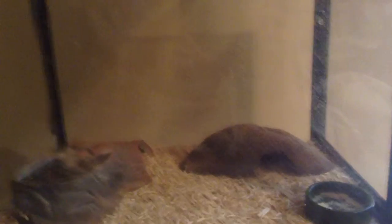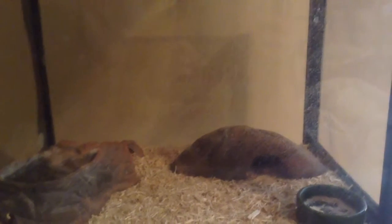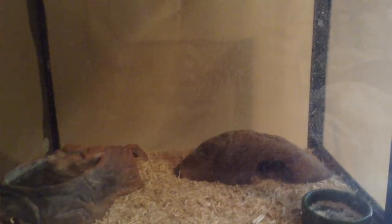Hi, this is Twin Reptiles373. I know we haven't made a video in a really long time, and it's because we've been busy with school. Now that it's summer, we're going to start back up our videos.